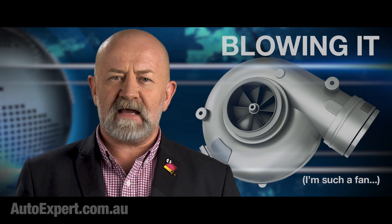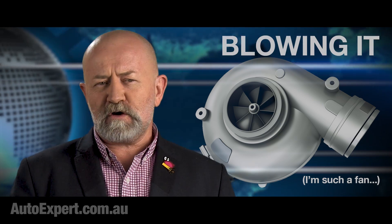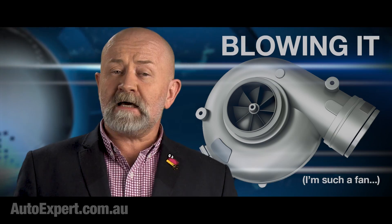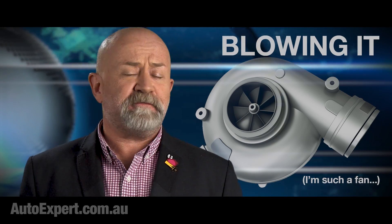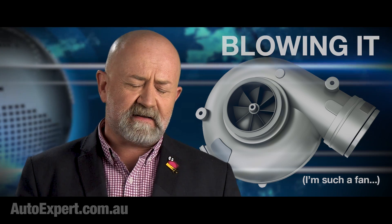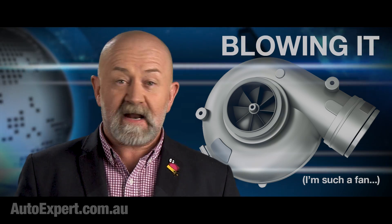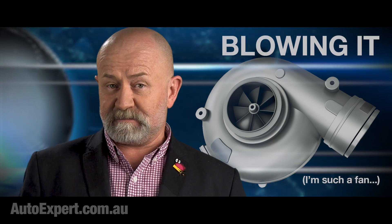And it's that inherent energeticness that the turbocharger capitalizes on when it does its fine work. In the olden days — 20 years ago, before the advent of Twitter but significantly after the death of the dinosaurs — turbocharging was all about performance.